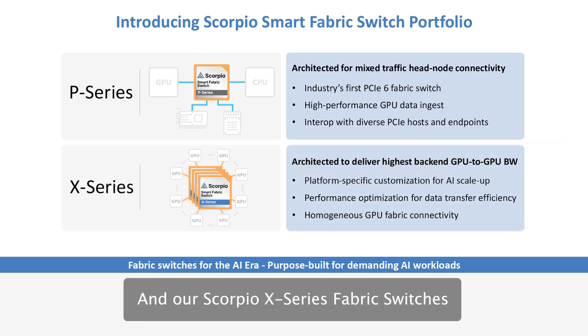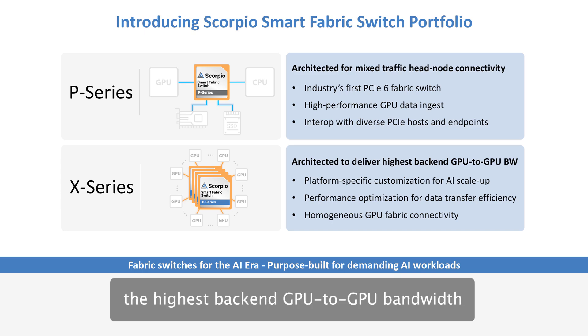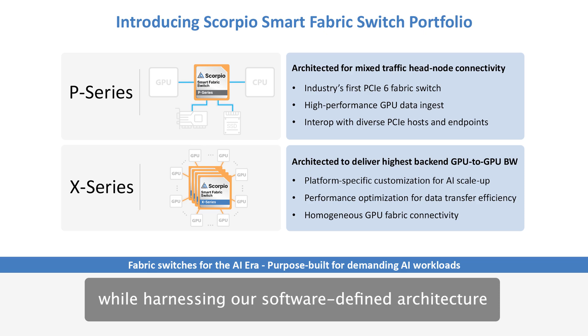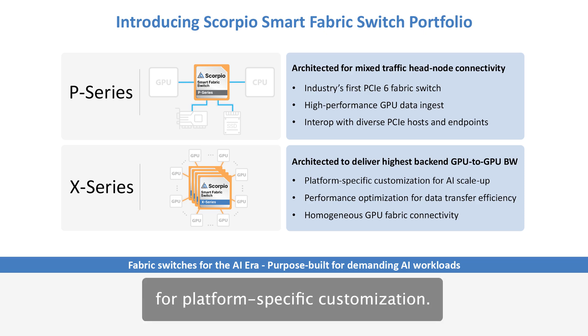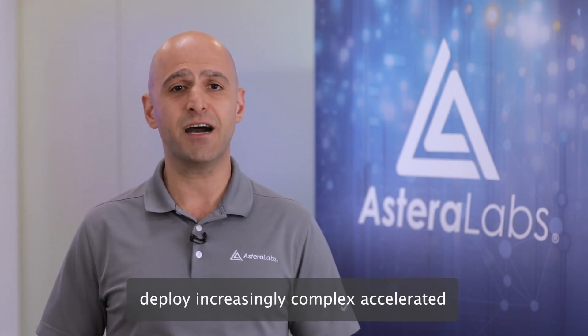Our Scorpio X-Series Fabric Switches for scale-up clusters are architected to deliver the highest backend GPU-to-GPU bandwidth while harnessing our software-defined architecture for platform-specific customization.